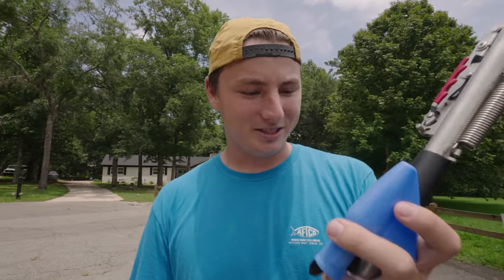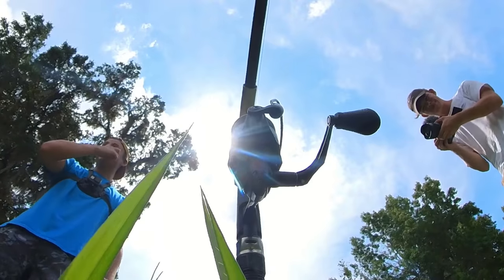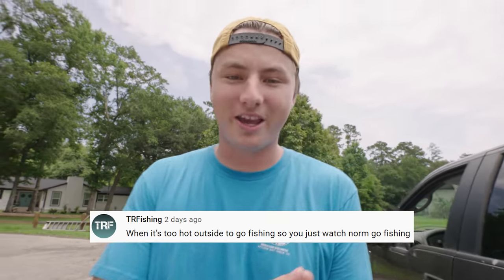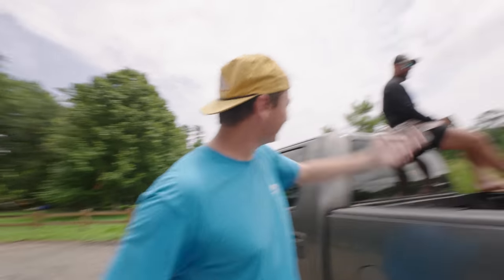In theory, when a fish bites this rod will set the hook on its own. Oh dude, something big's chasing it! Oh my gosh! Hey folks, what's going on? Welcome back to the Fishing Norm YouTube channel. Comment, like, and subscribe — hit the bell. Make sure that subscribe button is not red.